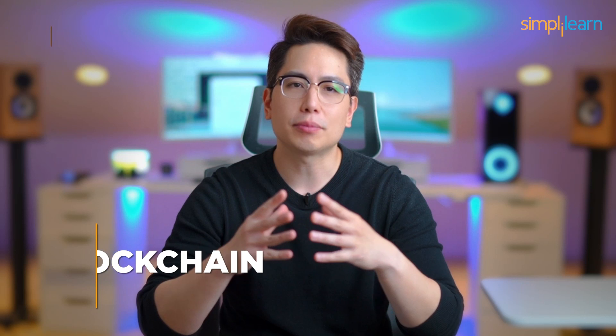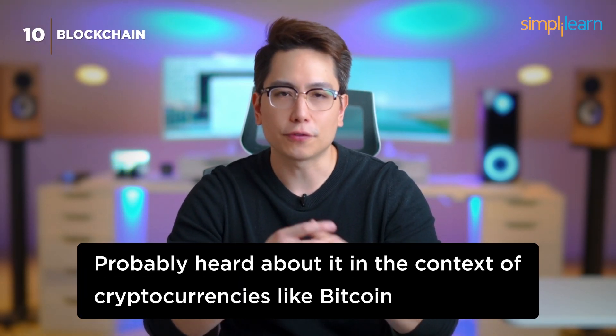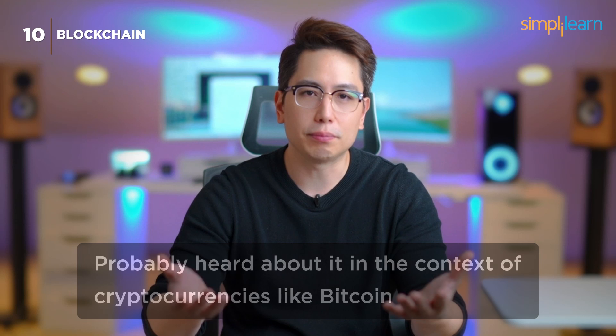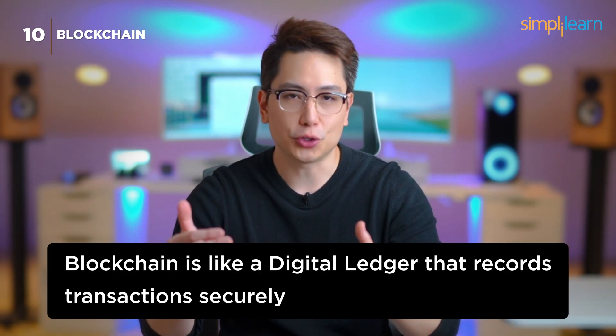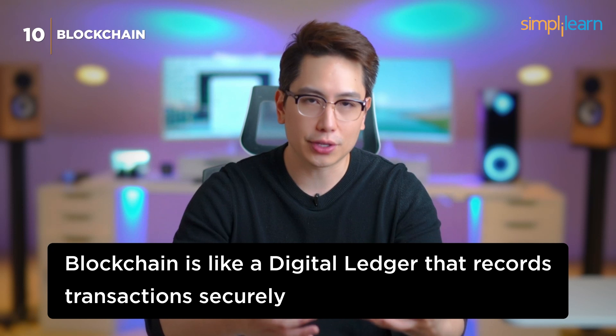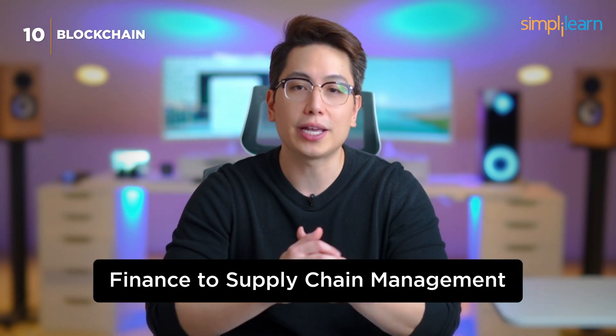Number 10: Blockchain. Kicking off our list at number 10 is blockchain. You've probably heard about it in the context of cryptocurrencies like Bitcoin, but there's so much more to it. Blockchain is like a digital ledger that records transactions securely. It's used in various industries, from finance to supply chain management.